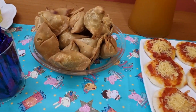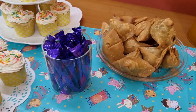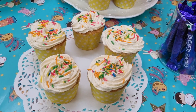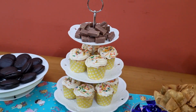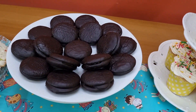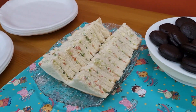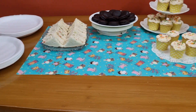Due to time constraints, I could not make all the items at home — these samosas are purchased. Rainbow vanilla cupcakes which we made earlier, and some biscuits. Chocolate sandwich buns and coleslaw sandwich. This recipe will be shared in the description box. Now the party begins!